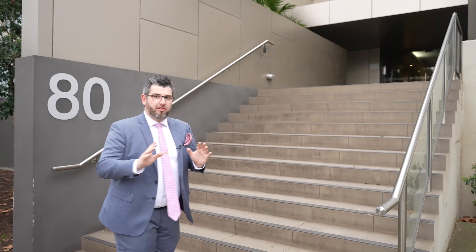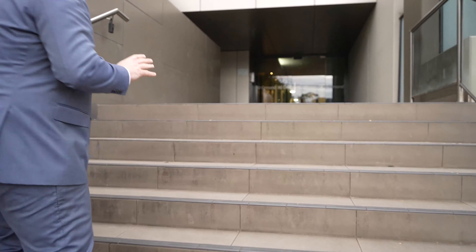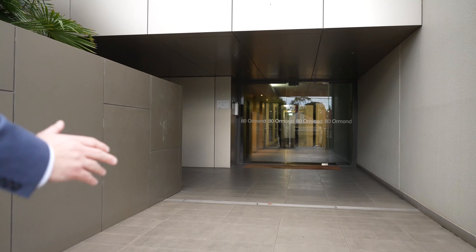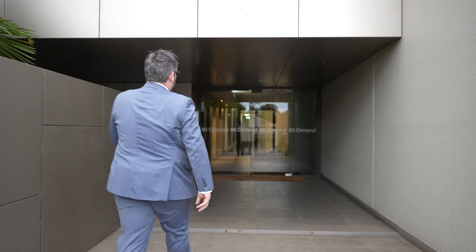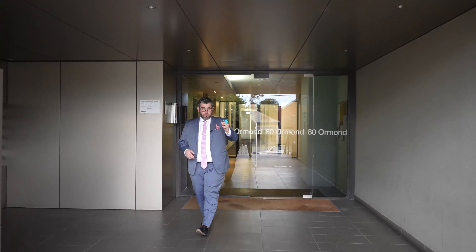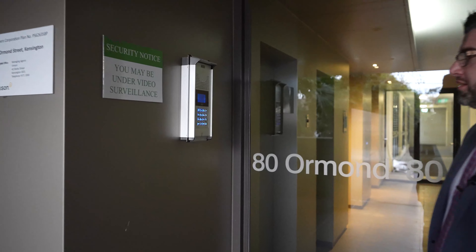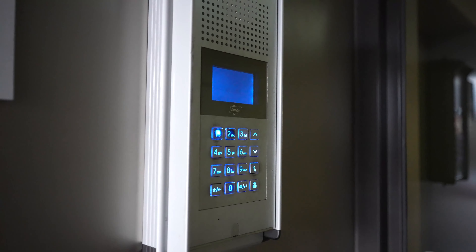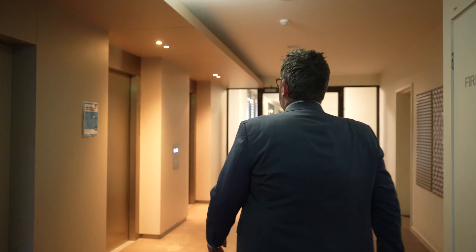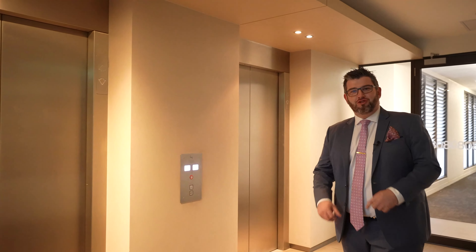So this is a very boutique complex, right here in the heart of Kensington. It literally is a two or three minute walk to Kensington Station. So these are the main entry into the complex. As you can see, beautiful 80 Ormond Street. It is security access, so you will get a security fob to get in here. The door's open. So we'll come inside — he's on level two, so we're gonna head upstairs where I'll show you through to your unit.